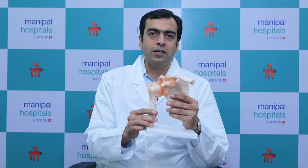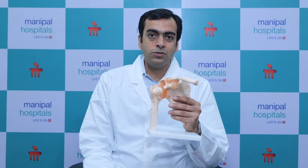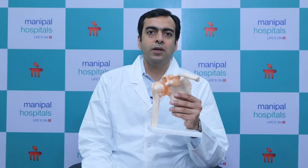Shoulder pain is very debilitating because it remains constant — nighttime pain affects all our daily activities including personal care. So it is very important to diagnose shoulder pain in time and provide a good treatment so that absolute pain relief is achieved.